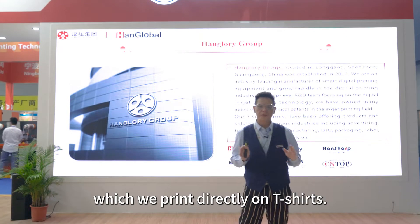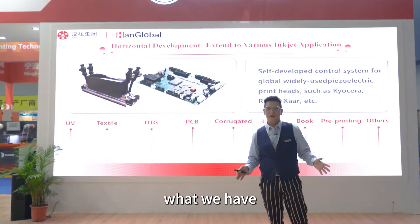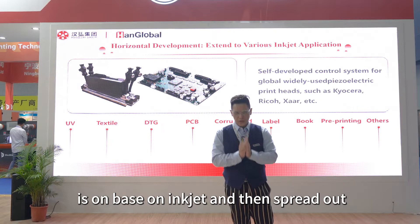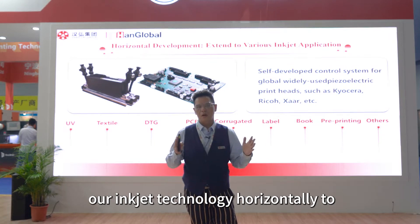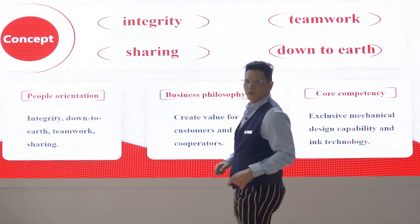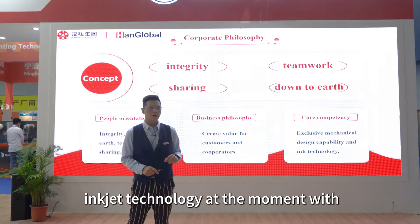POMA represents products to the government industry, where we print directly on digital printing. With all the subsidiaries, the main core of our business is on engine technology. We spread out our engine technology horizontally to make a wider range of our product bank. The key for PanGlobe Group is engine technology.